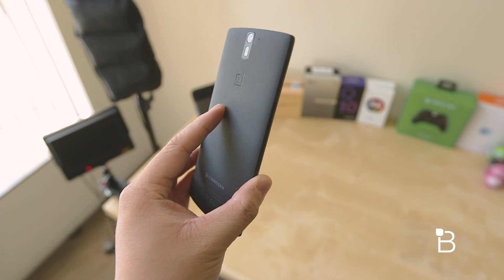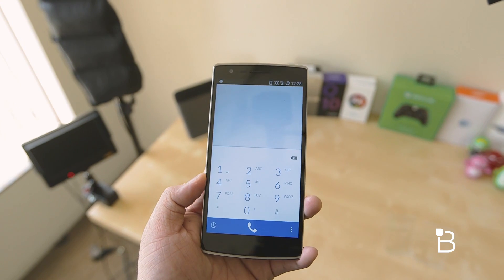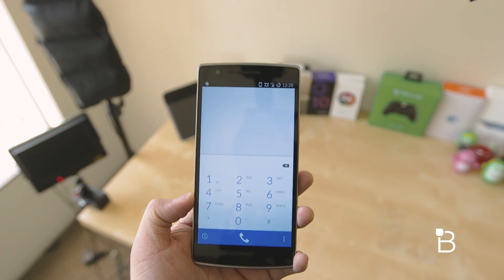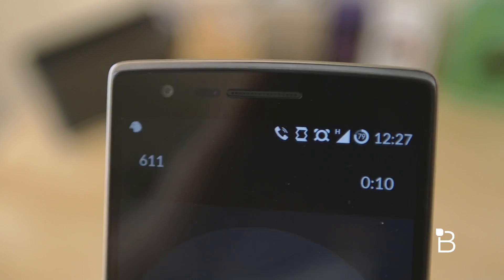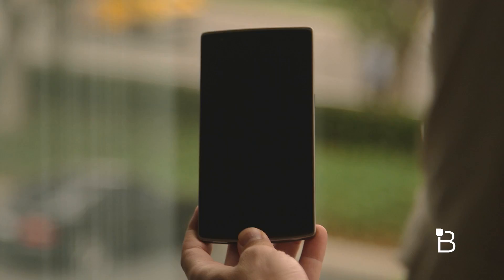Now if you've seen our full review of the OnePlus One, which we'll link down below this video, we mentioned that the call quality and speakerphone were both horrible and we could barely hear the person we were talking to. In this update, we noticed that the call quality and volume has improved tremendously, and the speakerphone is much louder than before. Obviously we can't show you that in video, but just know that they fixed that problem, which is great.